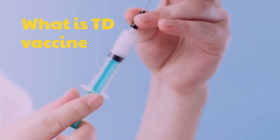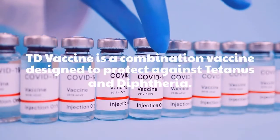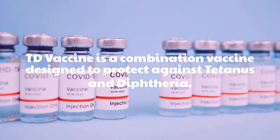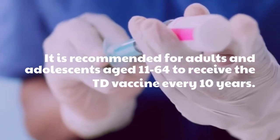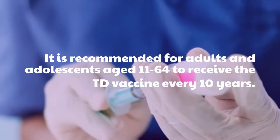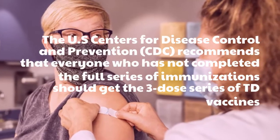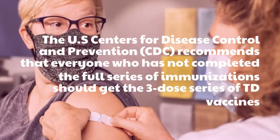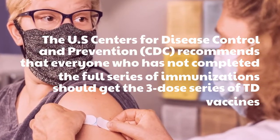What is the TD vaccine? The TD vaccine is a combination vaccine designed to protect against tetanus and diphtheria. It is recommended for adults and adolescents aged 11 to 64 to receive the TD vaccine every 10 years. The US Centers for Disease Control and Prevention recommends that everyone who has not completed the full series of immunizations should get the three-dose series of TD vaccines.